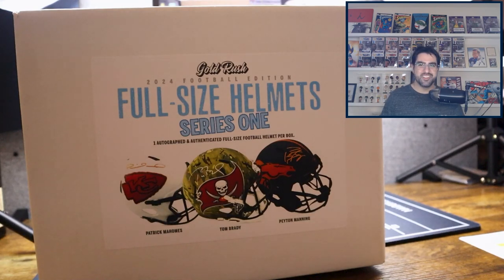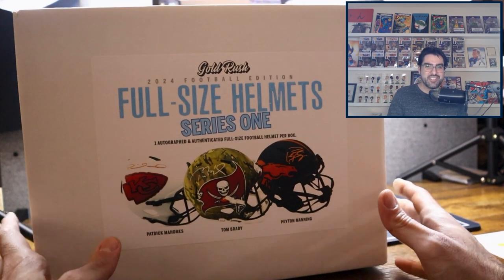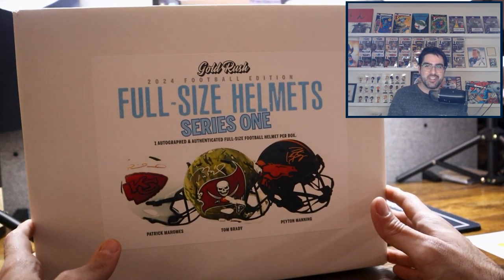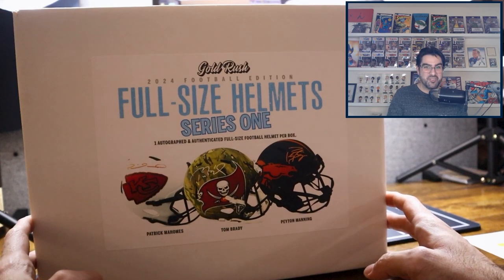Hello and welcome back to the channel. Do you see what's in front of me? This is Gold Rush. This is our second Gold Rush video. Yesterday's video was mini helmets. Now we're going to rip full-size helmets. Let's do this.